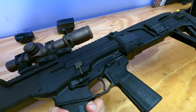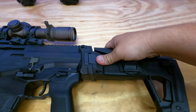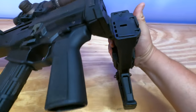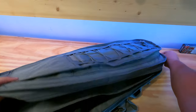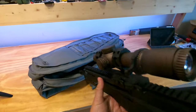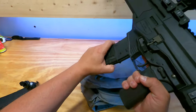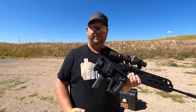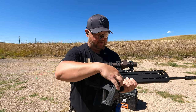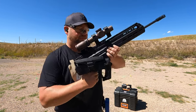It is a folding stock — super easy to operate. You just press this button right here and bring it around. That means you can put it in a case or carry it folded when you're in your vehicle and don't have the stock in your face. Will it shoot folded? We're going to do it with the dust cover up and see — we'll put two rounds on target.